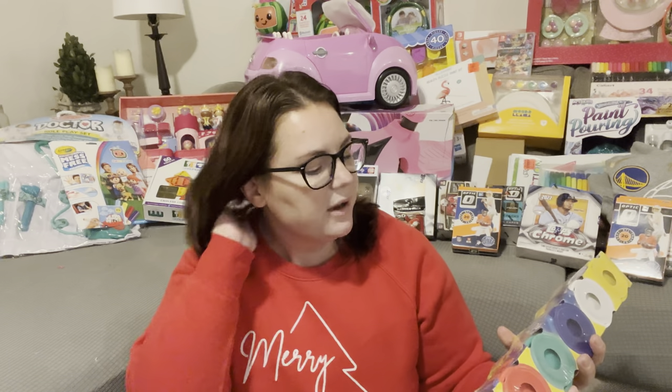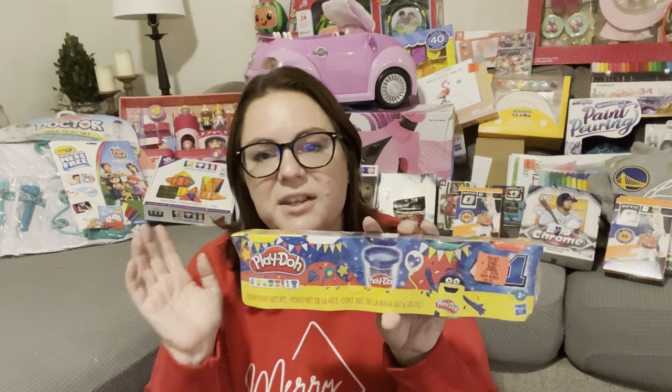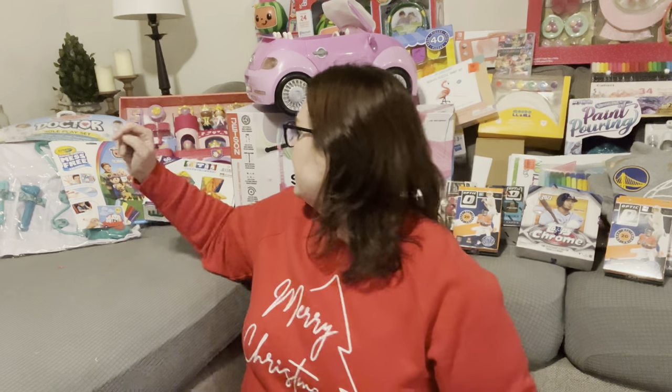The next thing is just a set of Play-Doh. I found these at Ollie's — it's sort of like a discount store, like Big Lots. She saw these one day when we were in there and just flipped out over the little guy on the front. I grabbed them and then she forgot all about them, so I'll just throw them in with her Christmas stuff. They were only $2.99.